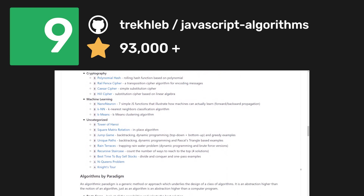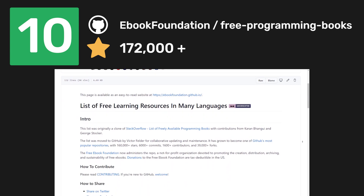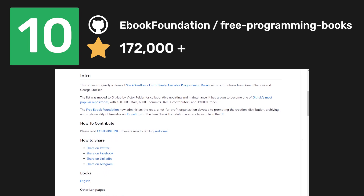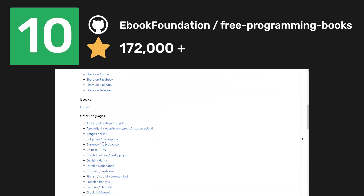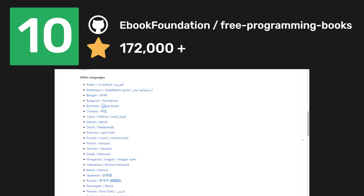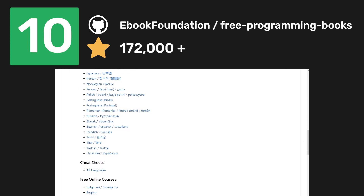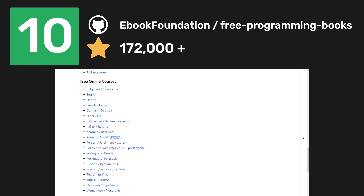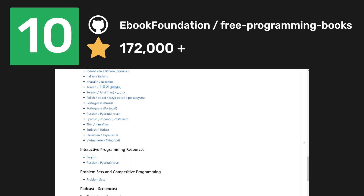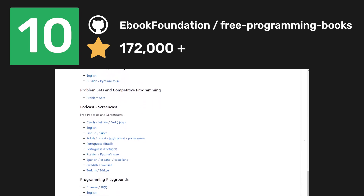For the last repository, if you want to learn more about any aspect of programming, check out the Free Programming Books repo. Even though the name is free programming books, it offers much more than that. It is available in many different languages and contains sections for free online courses, interactive programming resources, problem sets, and podcasts — but the majority deals with programming books, and it is a really awesome collection.